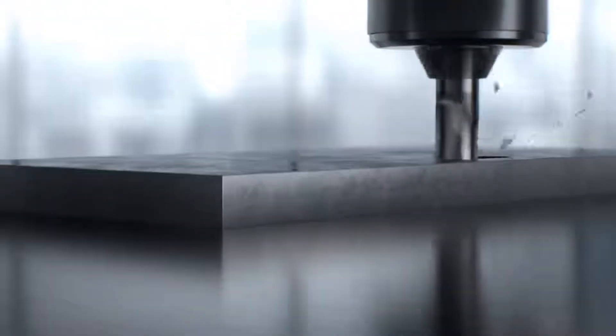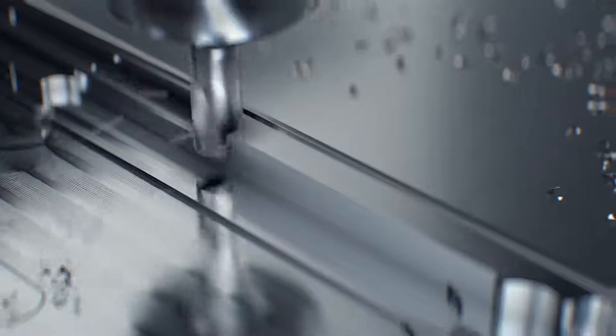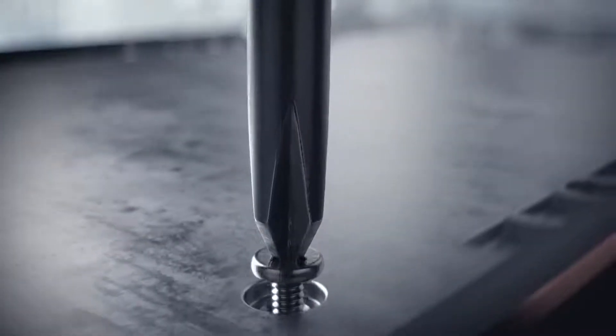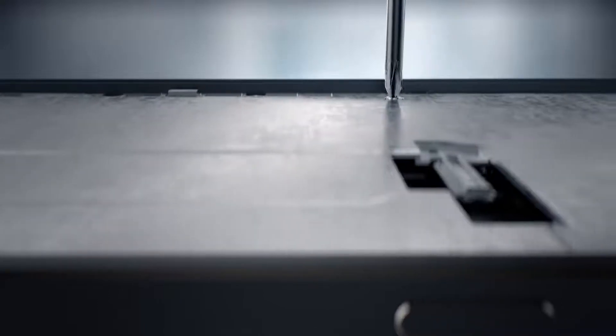Ultimate durability begins with a solid block of aluminium, machined into a seamless structure. Combined with an internal metal plate, this reinforces the core of the device. One strong twist locks it in place. This is an approach to engineering that is built to last.